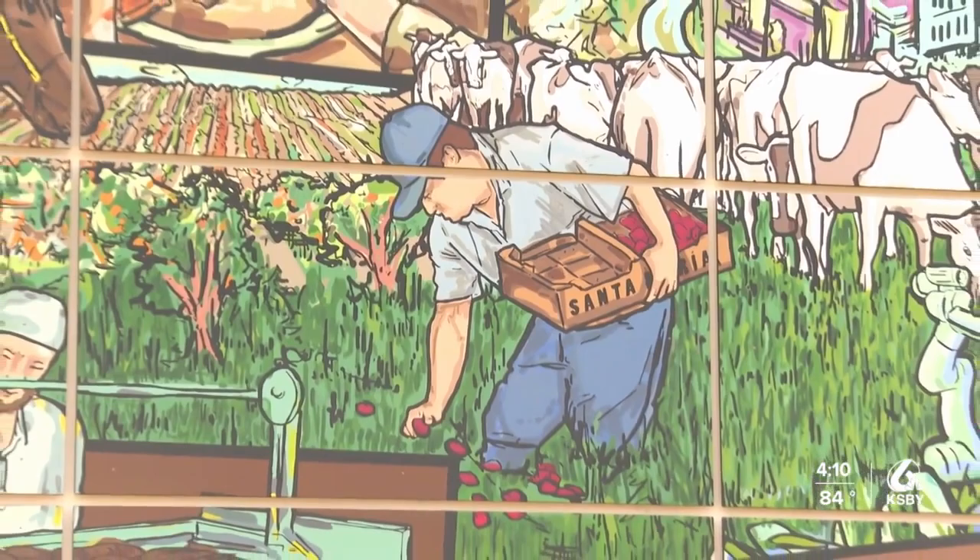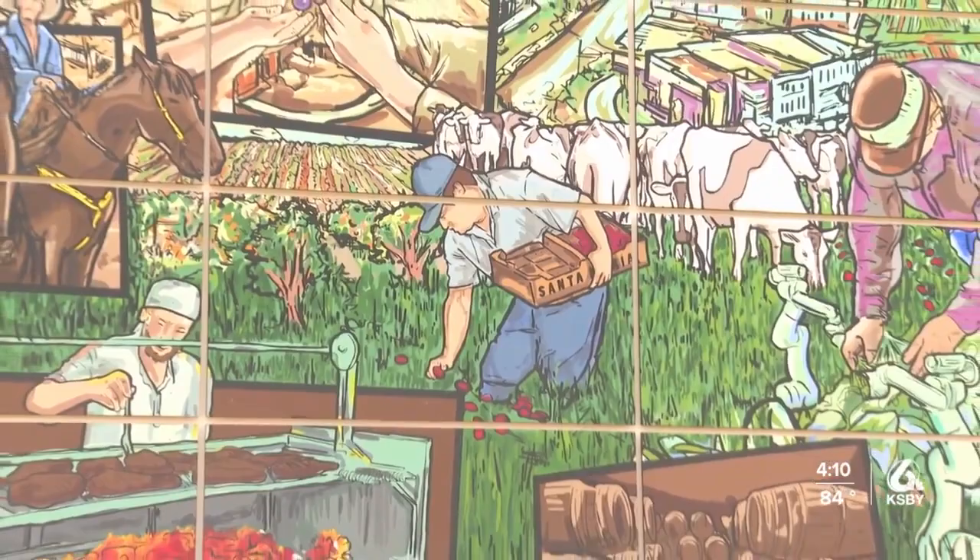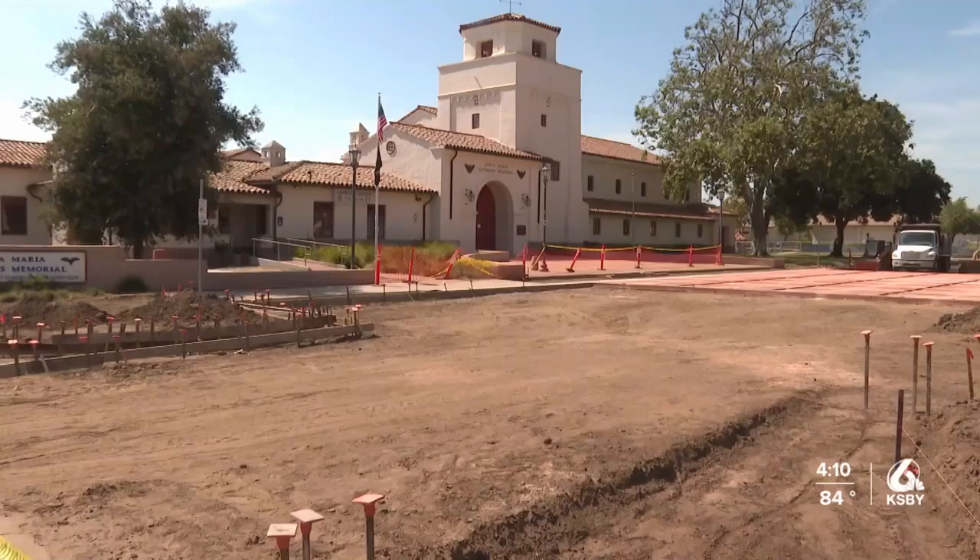The Veterans Memorial Plaza construction is underway and is expected to be finished by August 11th. Pine Street will now be considered a part of the Veterans Memorial Building leading into the park.